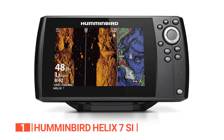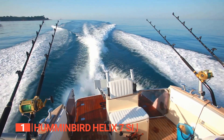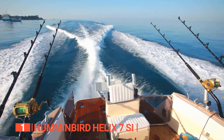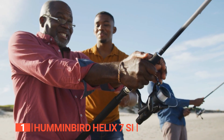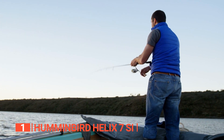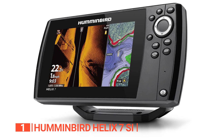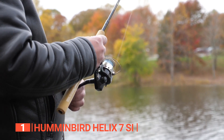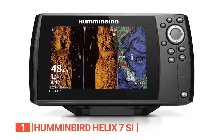There are three sonar modes: Side Imaging, Down Imaging, and Dual Beam Plus. These modes use Chirp SI technology to modulate the sonar beam across a wide frequency range to improve target separation and provide more detailed underwater information. You can also see up to 150 feet around the boat. The control unit has an IPX7 waterproof rating, meaning it can be submerged for 30 minutes at a depth of 1 meter and will not be harmed by splashes or rain.